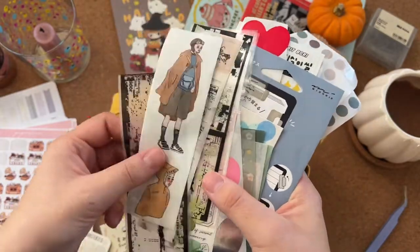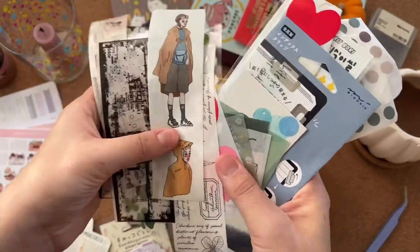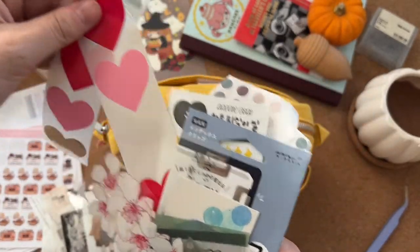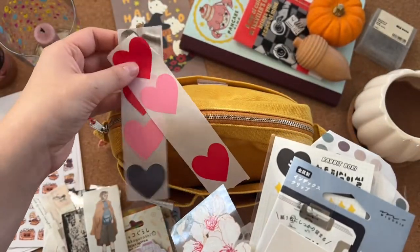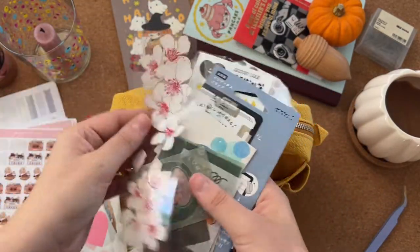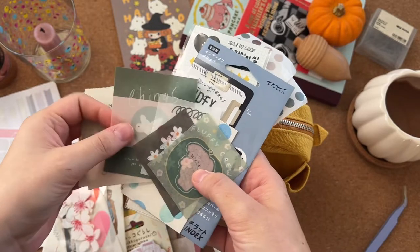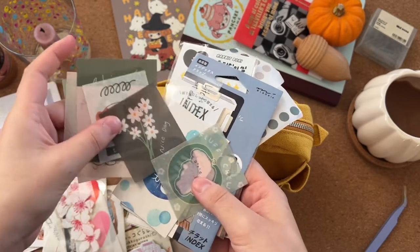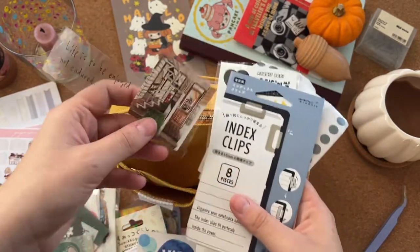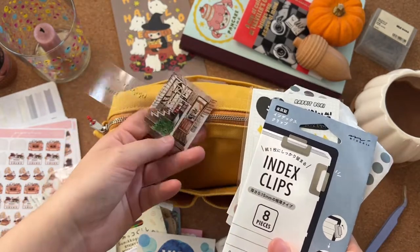Loads of these are freebies from Miso Paper — she puts in the best freebies, so all of these are hers. These heart-shaped stickers are from Tiger; I put them on presents. There's another Miso Paper one, and some AliExpress stickers I want to use soon — that's why I put them in there, to remind me.